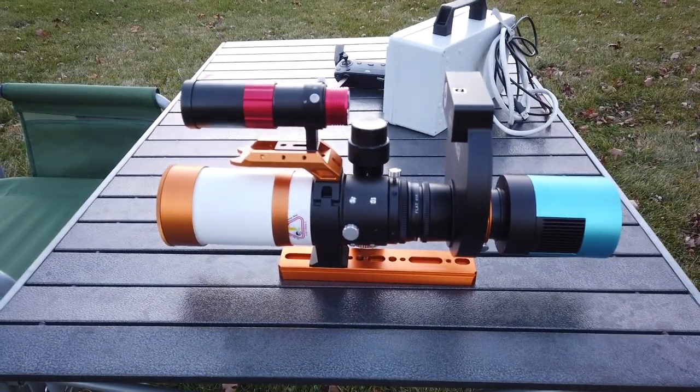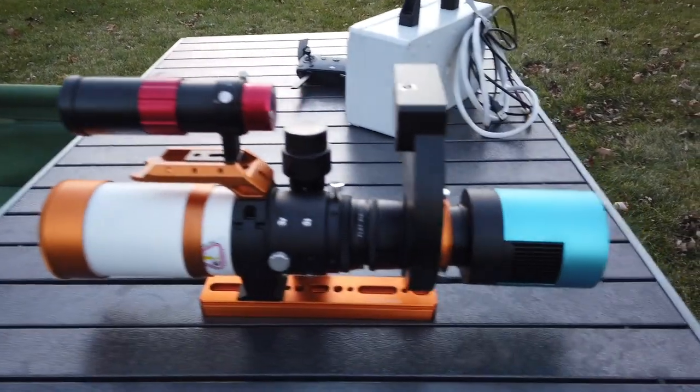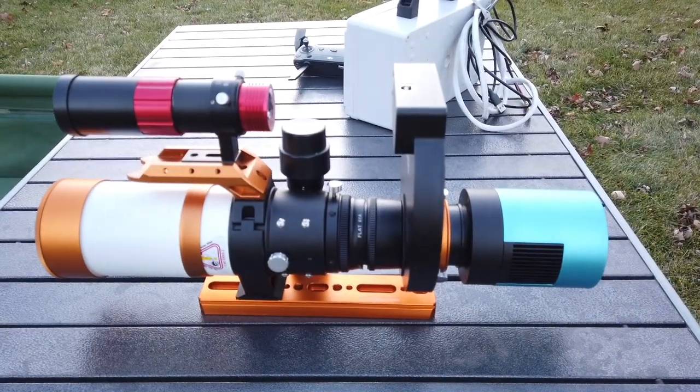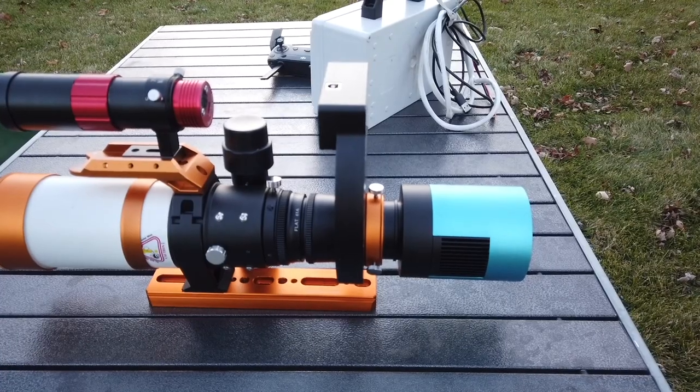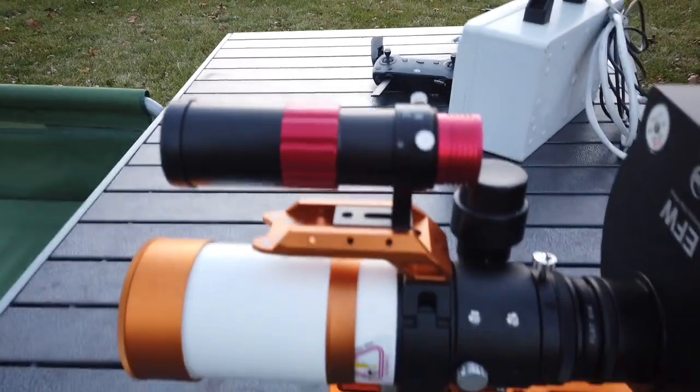Here's the telescope. It's the Zenitar 61 going into the flattener 61, into the filter wheel with the RGB filters in it, into the monochrome camera at the back, and we've got the guide scope on top.